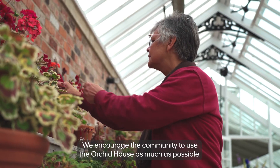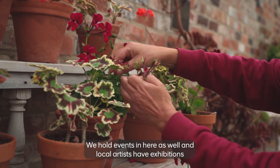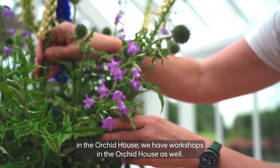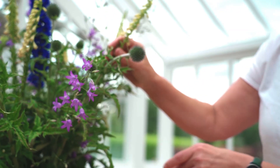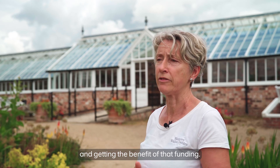We encourage the community to use the Orchid House as much as possible. We hold events in here as well — we have local artists, exhibitions in the Orchid House, and workshops in the Orchid House as well. It's real people who are coming and using this place and enjoying it and getting the benefit of that funding.